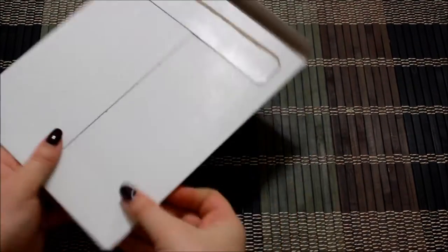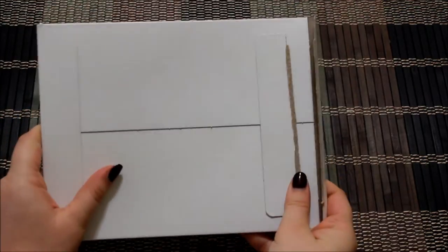When you order your stickers you get them in this cardboard mailer. Inside your stickers are in a cellophane wrapper.